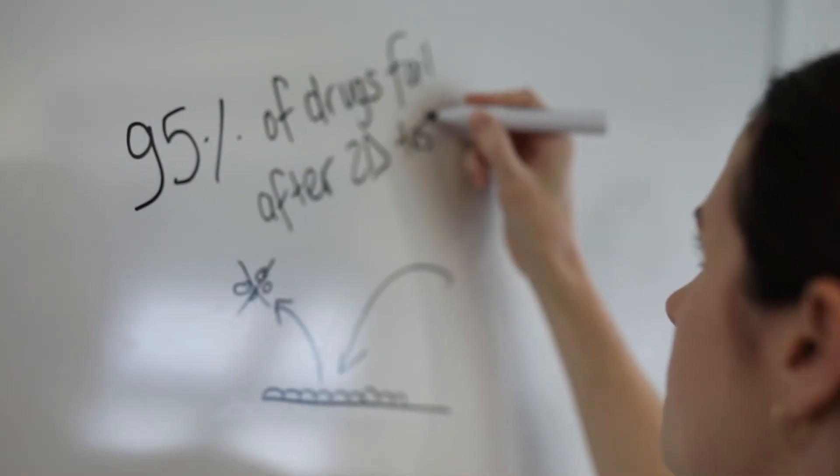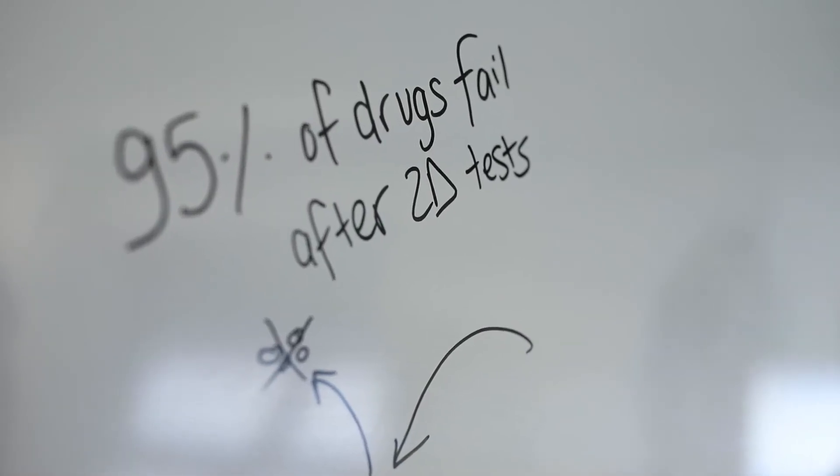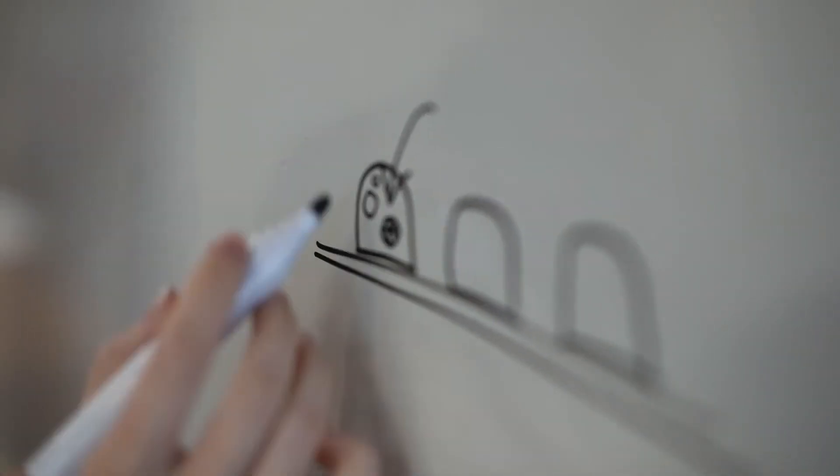When drugs are tested two-dimensionally, 95% of those drugs that are positive in that instance will fail once they reach the clinic. What we need to know is when those drugs are applied, how do those tumour cells interact with their surrounding environment — which you don't get with 2D. We're eliminating that whole tissue environment from its surroundings and we're not getting realistic results.